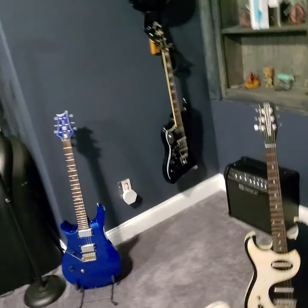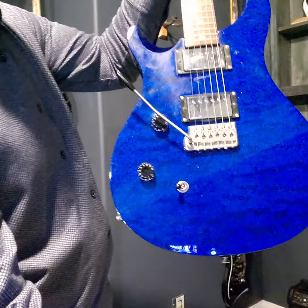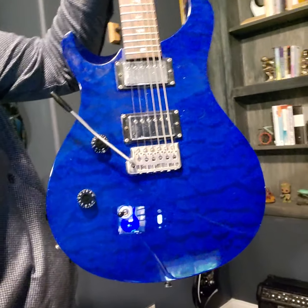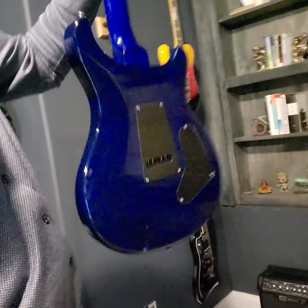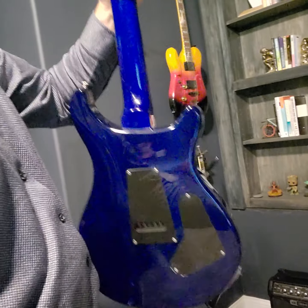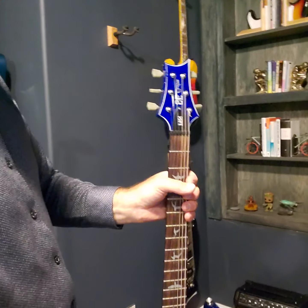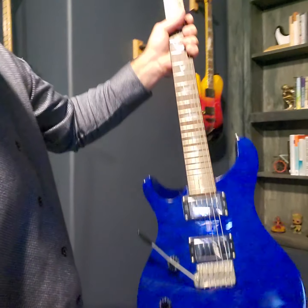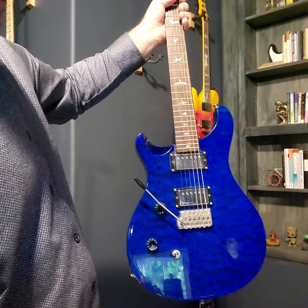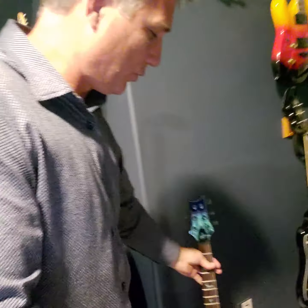Got a little Danelectro there — a couple hundred bucks. And this blue one — the Blue Whale — is kind of neat. The quilted top is like an ocean-quilted maple, mahogany body, but it's blue everywhere. That's the PRS SE Custom — a really cool guitar.